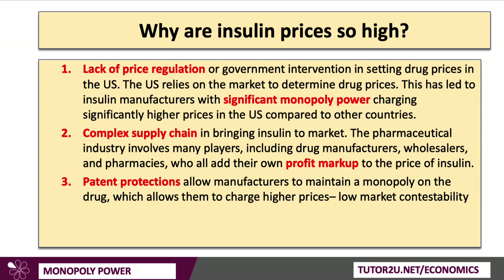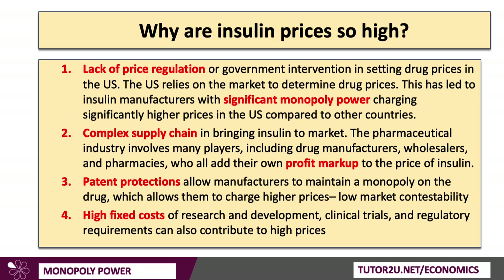Thirdly, patent protections in this industry are significant — they allow manufacturers of insulin to maintain a monopoly on the drug. That long-run monopoly power, in a market with low contestability, allows them to continue charging very high prices. Additionally, you have to think beyond just the marginal cost of the next vial, because the very high fixed costs of research and development — clinical trials, testing, randomised control trials, and regulatory requirements — contribute to high average costs, and if drugs manufacturers apply a markup on cost, that drives prices higher.